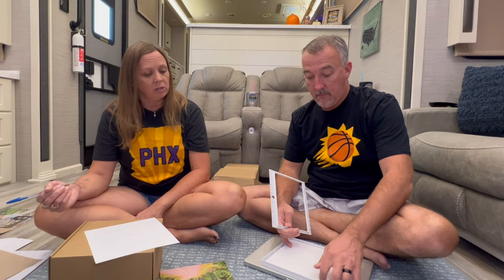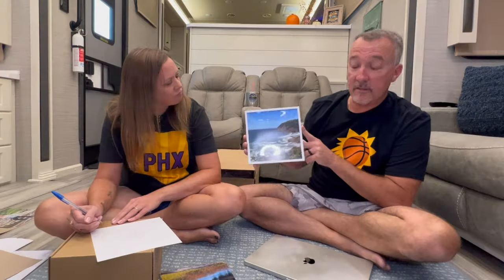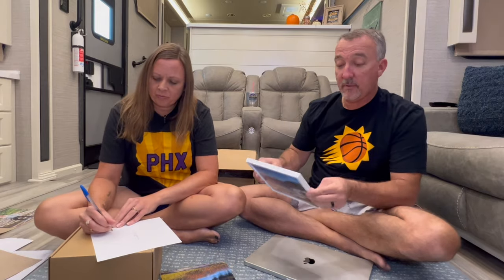The frames come matted, so if you don't want to do an 8x8 and want to go smaller, you can use the mat insert. Then you take the lightweight backing, and you can see the little tabs on the frame — you just snap the whole thing back into place. That's it, nice and simple. Our first picture framed is from Quail Creek State Park on one of our great hikes at a little overlook — pretty simple, very lightweight.